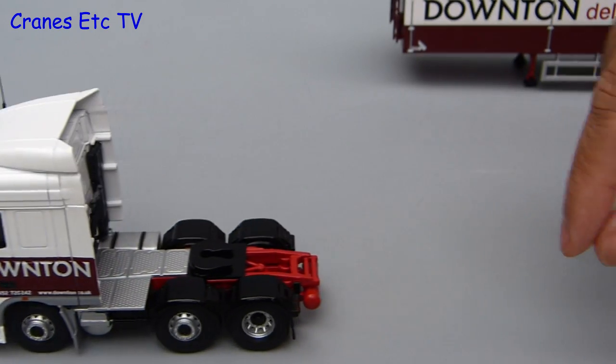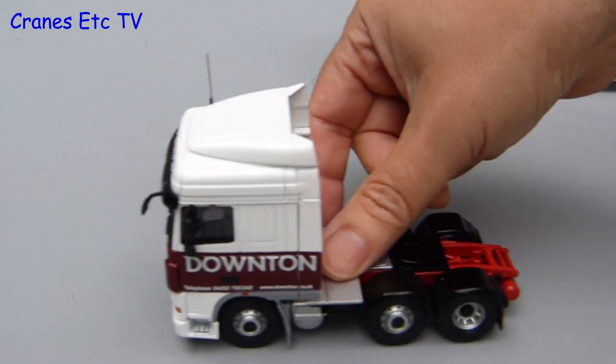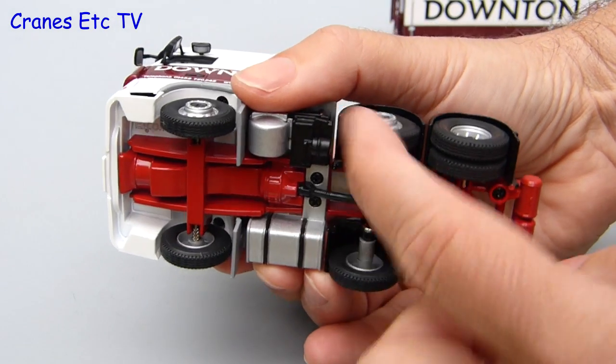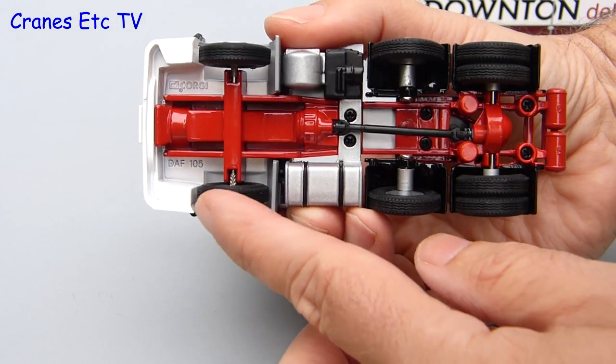It's time to fire up the DAF and see how she drives, and it's certainly a smooth ride in a straight line. A straight line is all it can manage, because like many Corgi models this one doesn't have working steering.